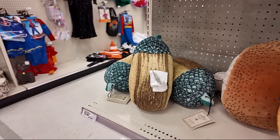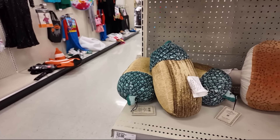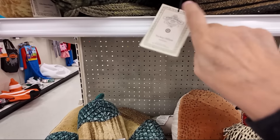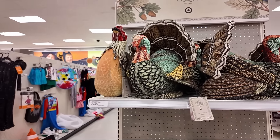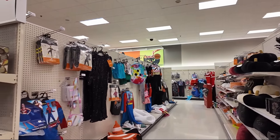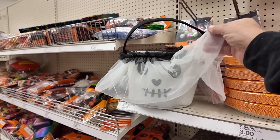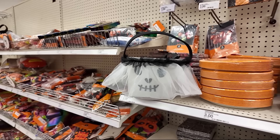They have acorns — $40 for the big ones, maybe $15 for the acorn. That is a cute Halloween bucket; it's like a ghost bride. That's really cute.